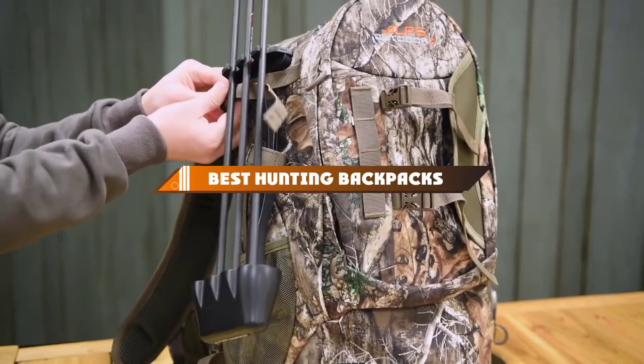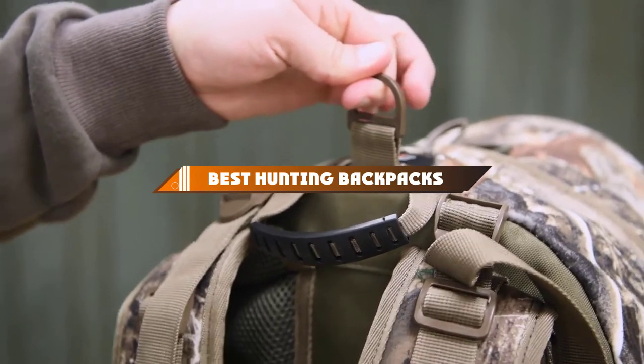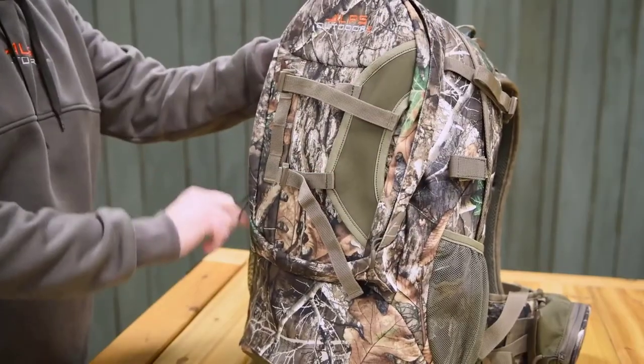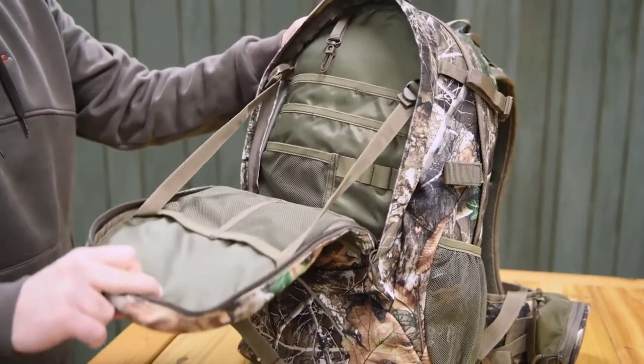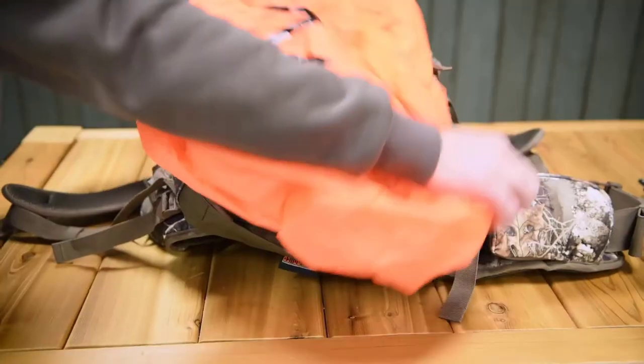Hello guys, in today's video we're going to present to you the top 10 best hunting backpacks available on the market today. We made this list based on our personal preference and sorted it based on their features, prices, quality, durability, and reputation of the manufacturers.